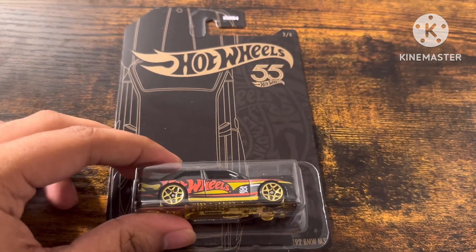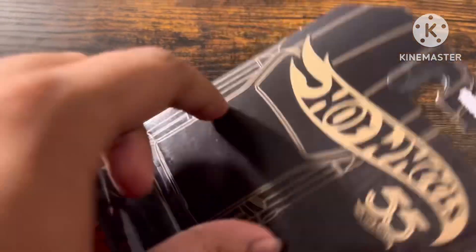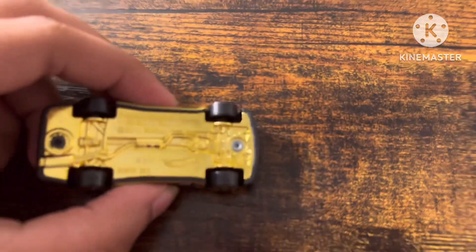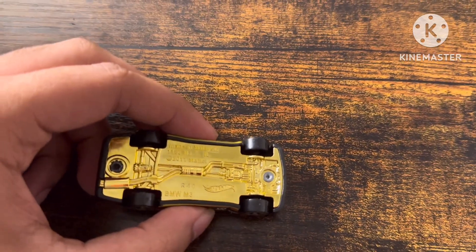Okay, now we can unbox this car. The code says R40, that's the code.